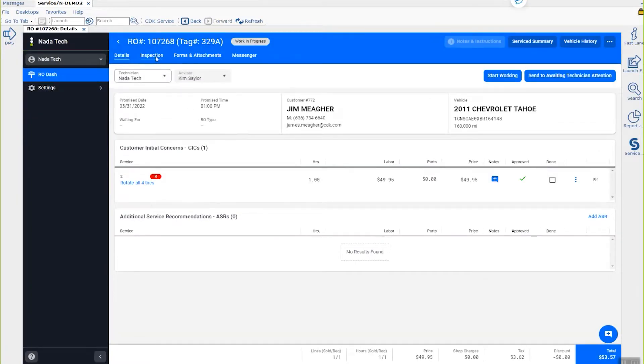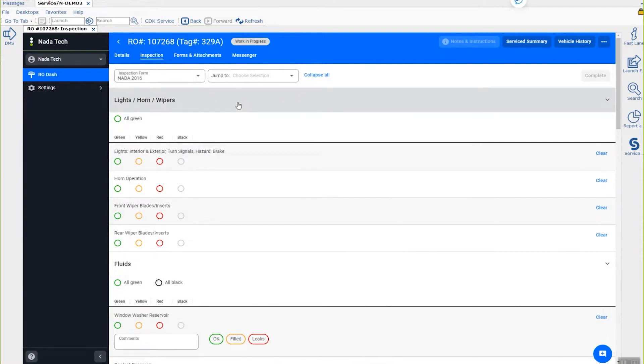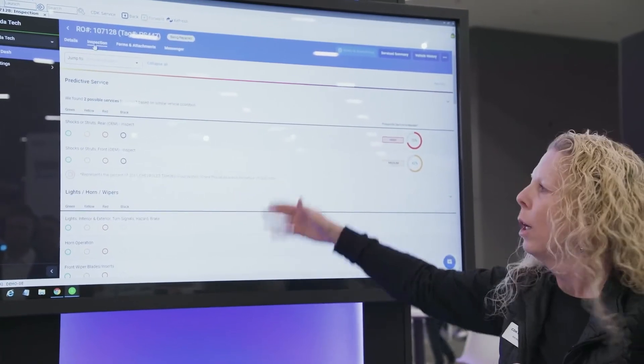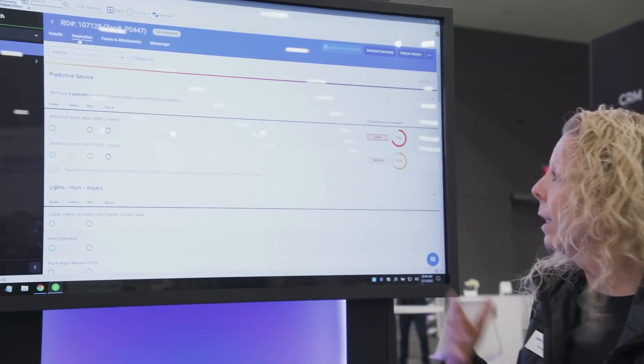In the background, of course, we're looking at all those records. I'm in the inspection process and it's going to come up at the very top here, showing me that there are two additional things that are likely to fail on this particular car. I have my regular inspection down here, but here are the two things that are likely to fail.